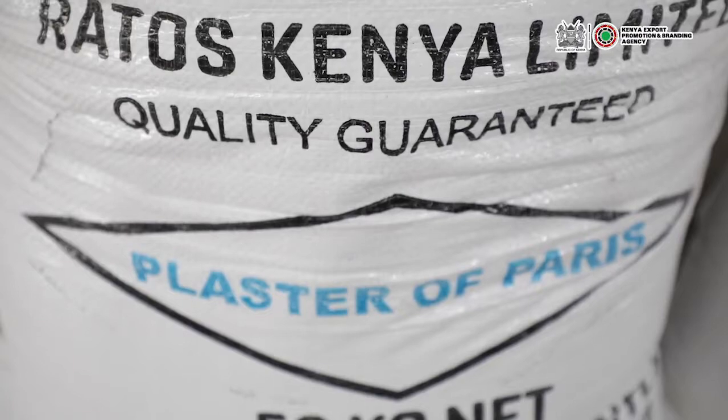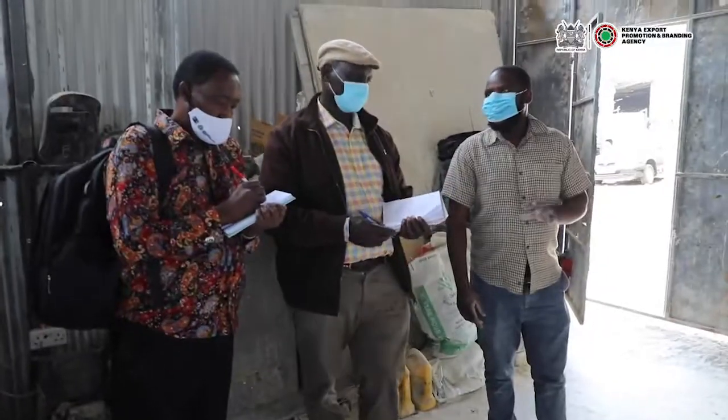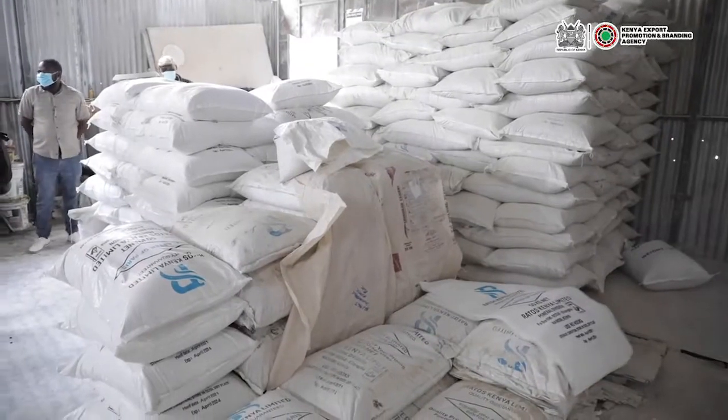Our other product is Plaster of Paris. Plaster of Paris is a processed Gypsum which is calcium heated at temperatures of around 180°C, so it becomes Plaster of Paris with a half molecule of water. It is used in the health sector in orthopedics for people with broken limbs.